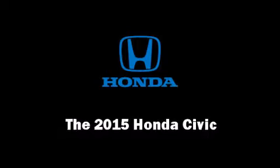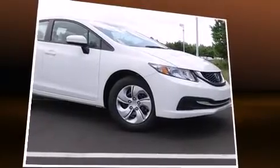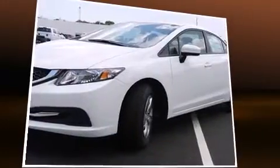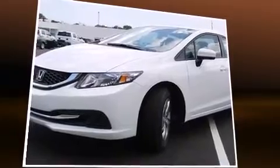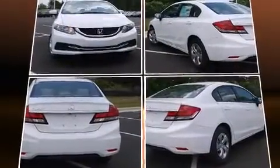Discerning drivers will appreciate the 2015 Honda Civic. This four-door, five-passenger sedan will allow you to take command of the road with confidence. It features a continuously variable transmission, front-wheel drive, and a 1.8-liter four-cylinder engine.